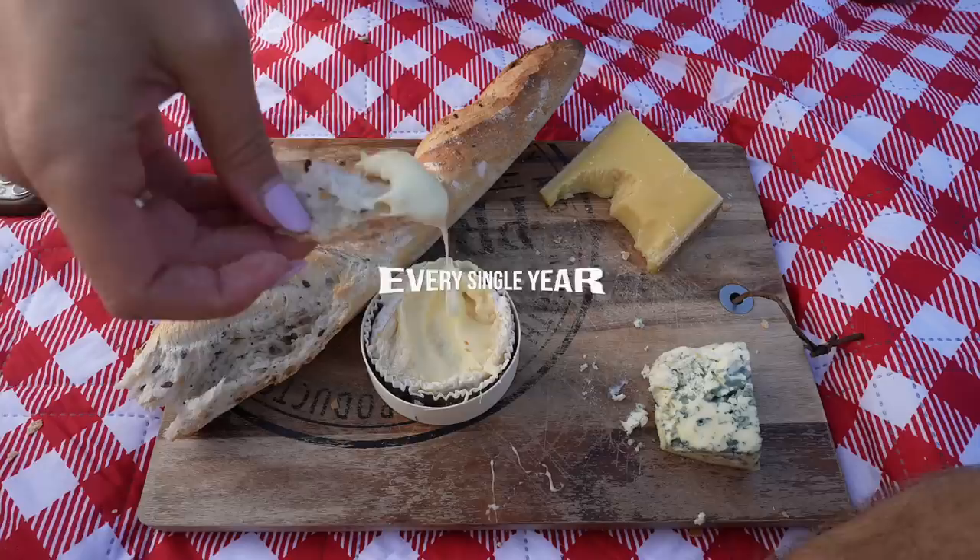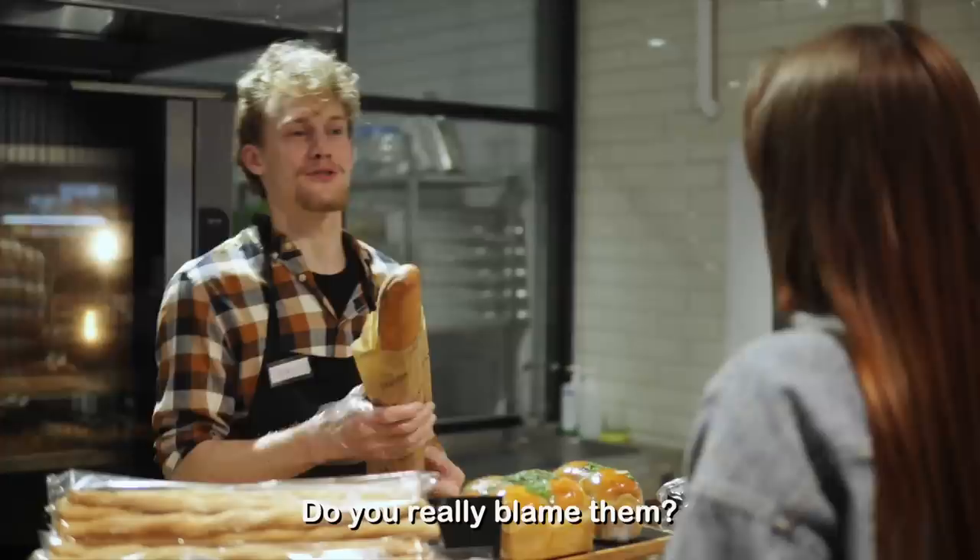More than 10 billion baguettes are sold in France every single year. That means on average, each person in France consumes half a baguette every day. And do you really blame them? Even the baking process sounds glorious.